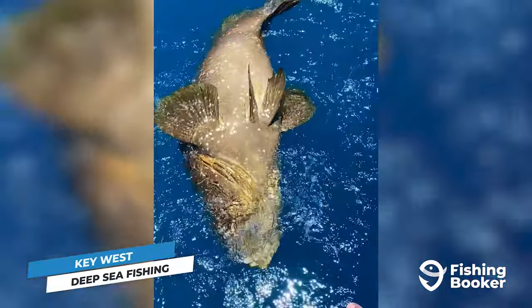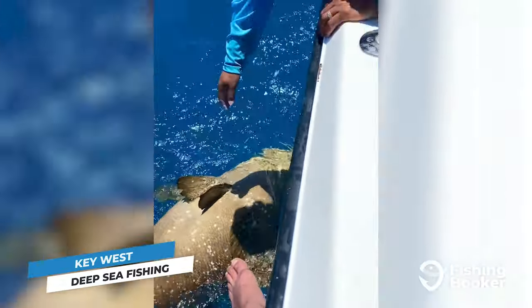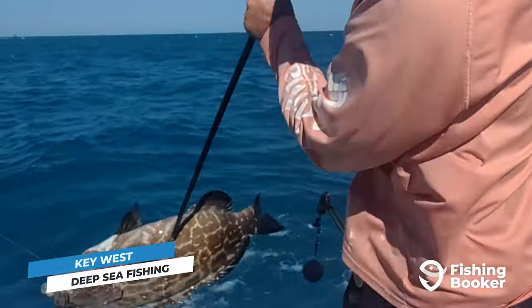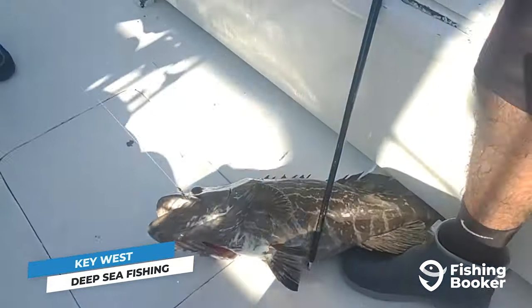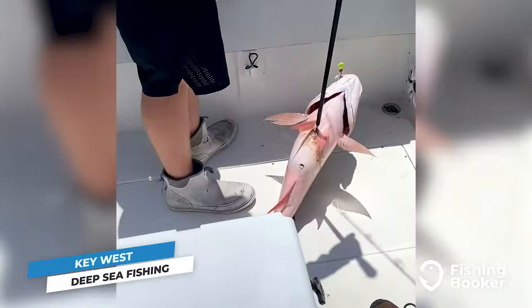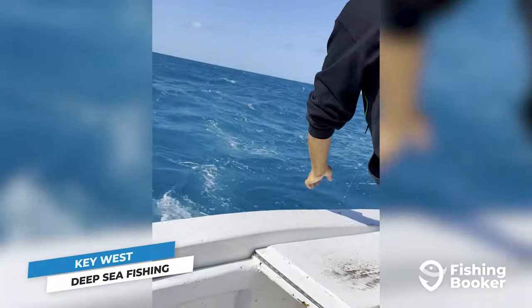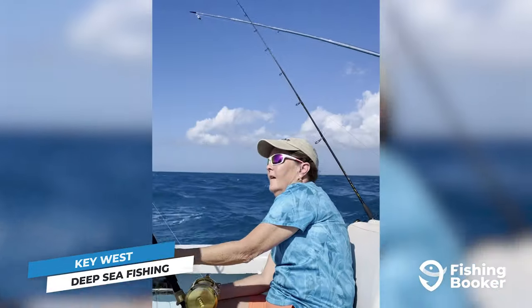You didn't think we forgot about snapper and grouper, did you? The numerous reefs and wrecks surrounding Key West don't disappoint when it comes to catching these sought-after table fare fish. Gag, black, and red are key targets for anglers seeking grouper, and they can be caught during the state's open season — usually from early summer to around the end of the year, but varying depending on quotas. As for snapper, before those mutton move into the flats, you'll find large schools of them gathering to spawn near the reefs. You'll also find schools of delicious yellowtail snapper at depths between 30 and 120 feet during midsummer.